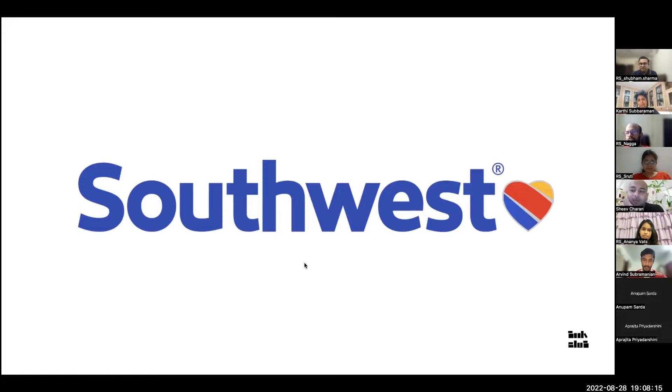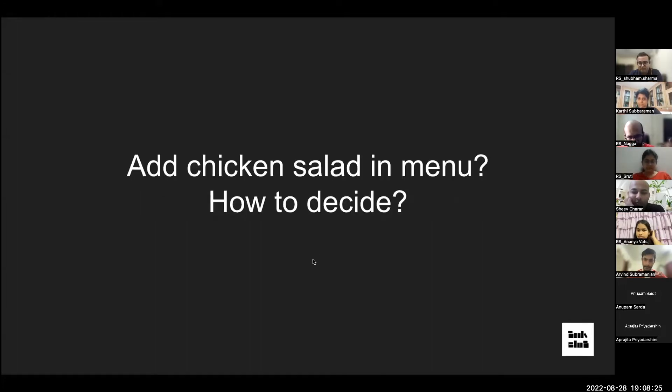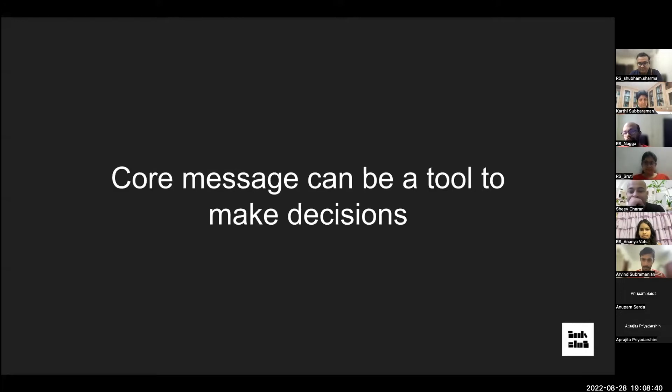At Southwest, when a flight attendant suggested adding chicken salad to the menu because customers loved it, the CEO had one tool: 'What's our core message? We're a low-cost airline.' He simply asked — will adding chicken salad make us a low-cost airline? If yes, add it; if not, don't. The core message was clear.